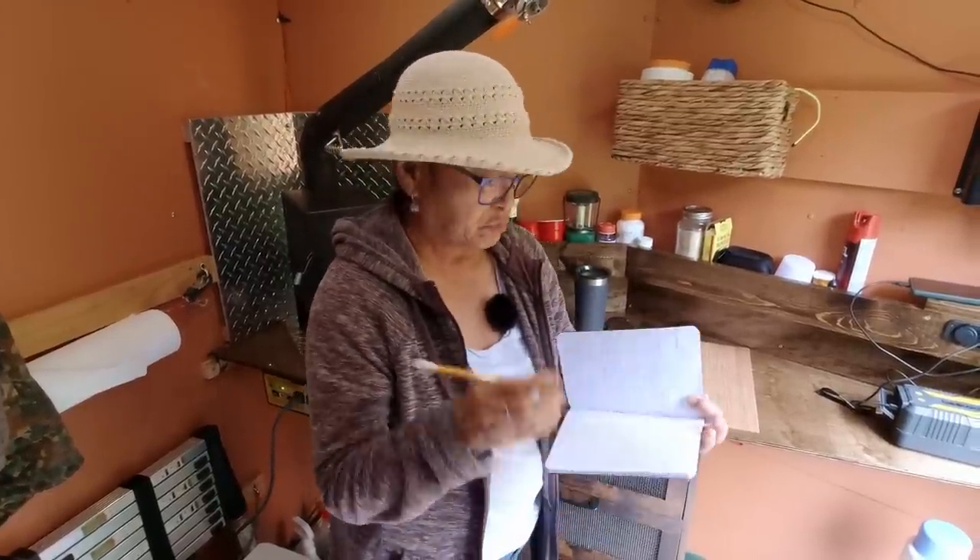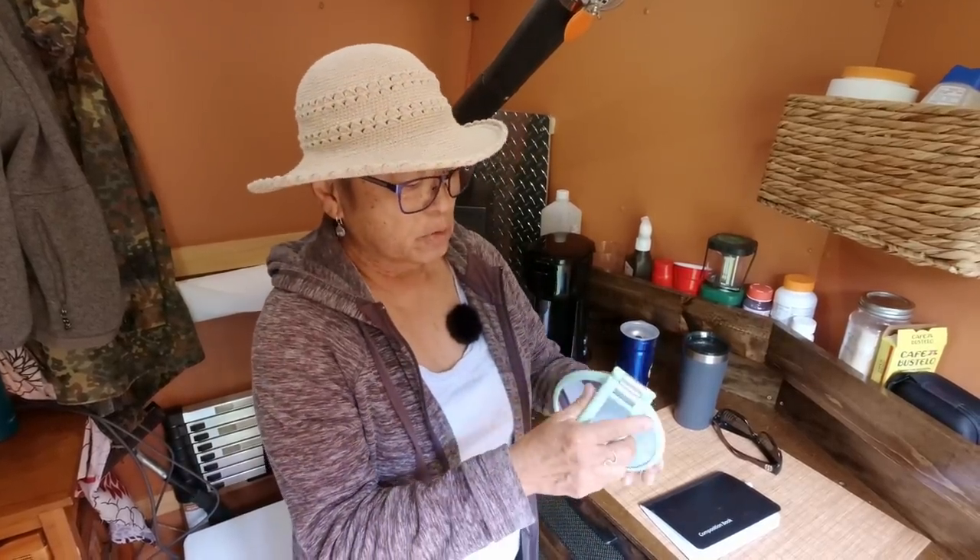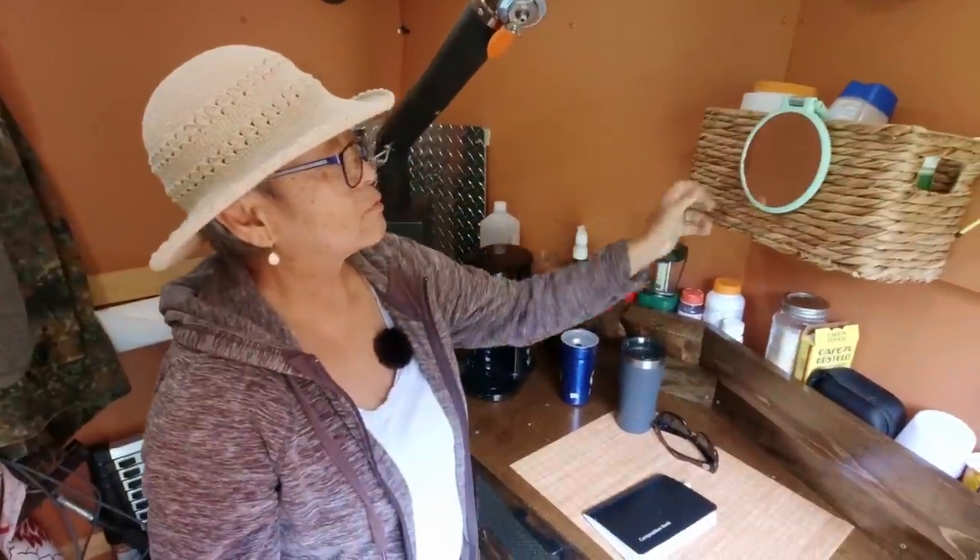Another handy thing to have is a notepad. It's always nice to write down your grocery list, or you meet people along the way and need to write down their information. And another thing that's very essential for all of us is a mirror, so we can do our morning wash up — guys can shave, ladies can make sure everything is in the right place. Also in an emergency you can signal with it. These mirrors are handy because they have a folding leg so you can hang them anywhere at any height.